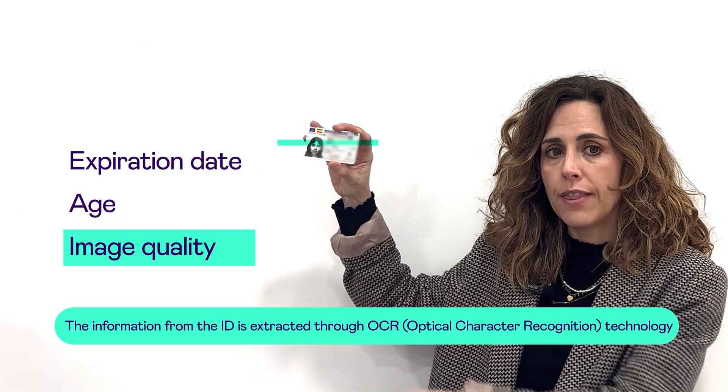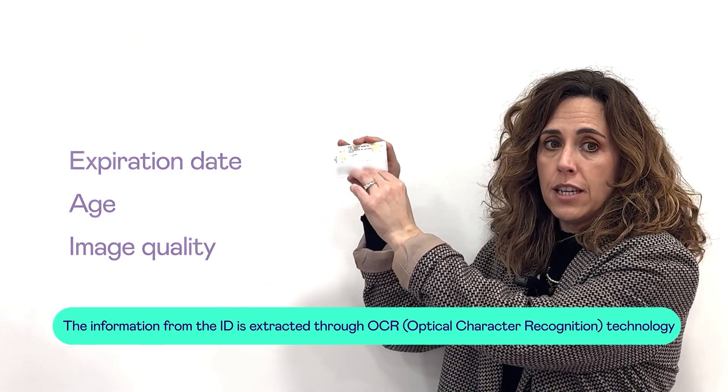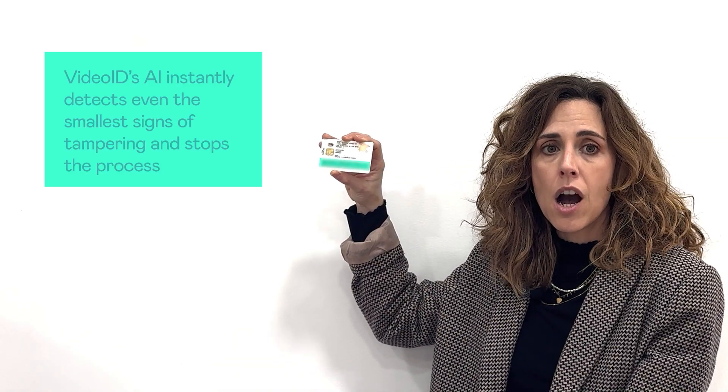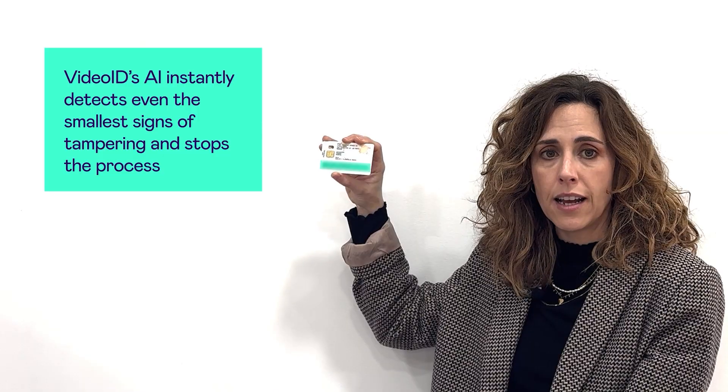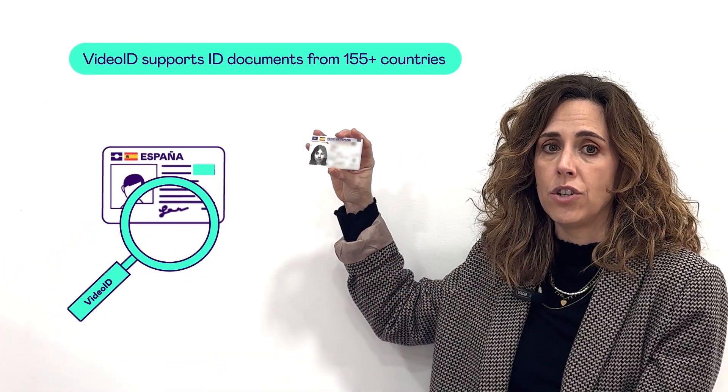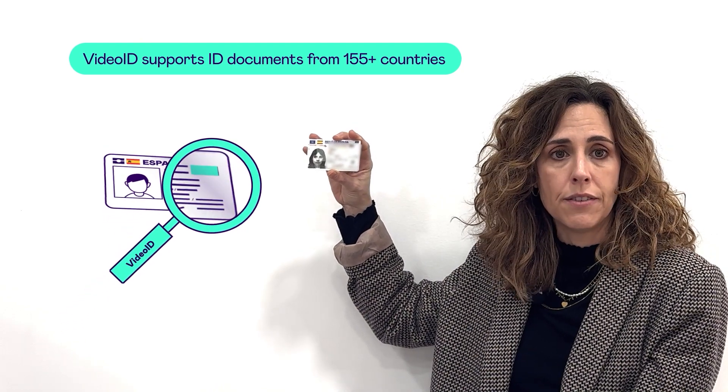For example, the machine-readable zone, or MRZ — this here — which contains numbers and symbols, is a common place for fraud. Our system can instantly detect even the smallest signs of tampering and stop the process. It's not just about the text. Our AI also checks physical security features like holograms and reflective surfaces. These are hard to fake, and our system knows exactly what to look for.